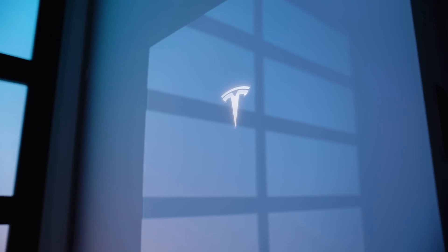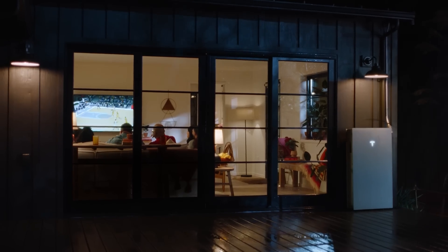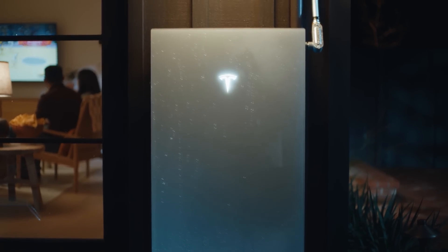With its high capacity, scalability, and smart technology, Powerwall 3 offers a reliable and efficient way to manage your home's energy needs. If you'd like more information, you can learn more on BestBuy.com. Thanks for watching!